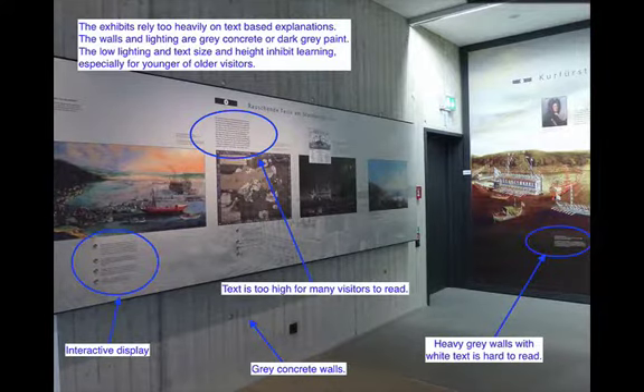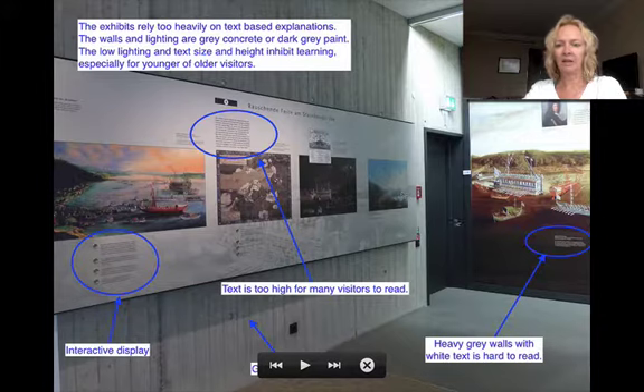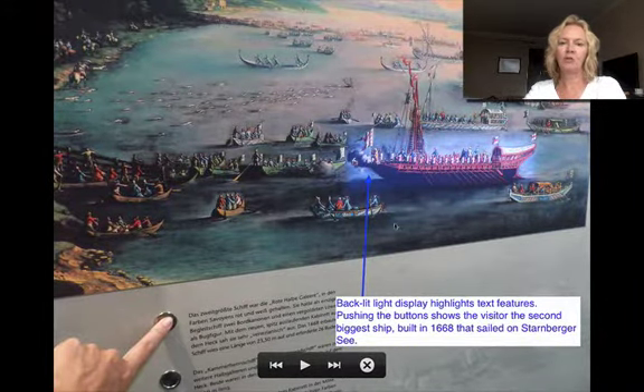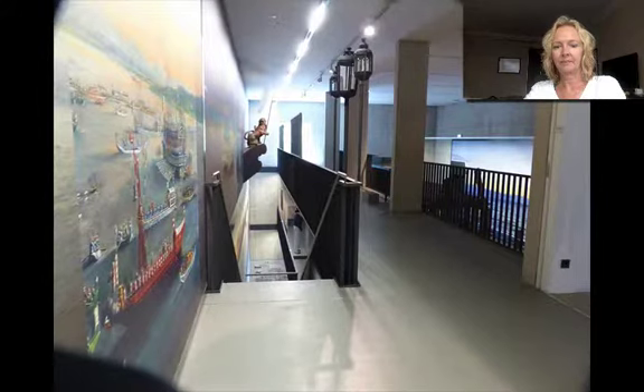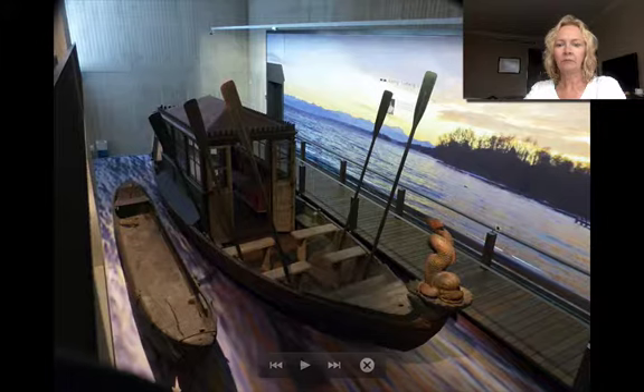Then you head off to look at the exhibit showing the historical ships. There's too much text-based information, and the walls are really dark — there's white print on a dark background, which is very difficult to read. Some of the text is too high for younger schoolchildren who visit, but they do have some interactive displays. You press the button, and the object being described is backlit. This one is the second biggest ship that ever sailed on Starnberger See, built in 1668. Then you head down some stairs to look at original ships housed there — including a ship that was used by König Ludwig.